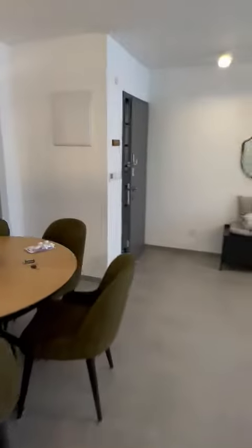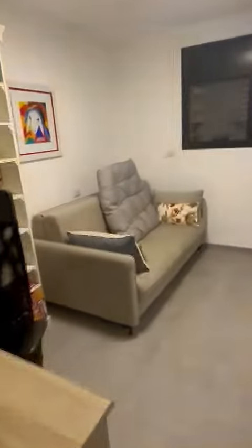Now here we have a full bathroom, and over here is a bedroom office area.